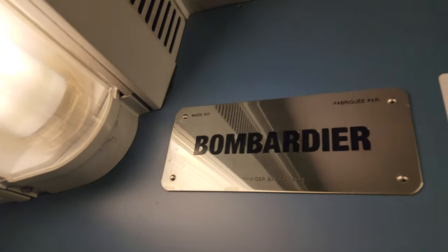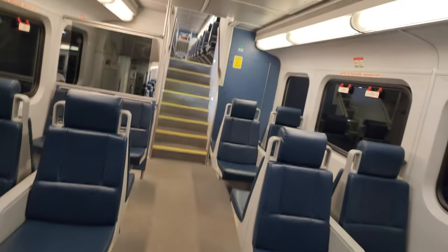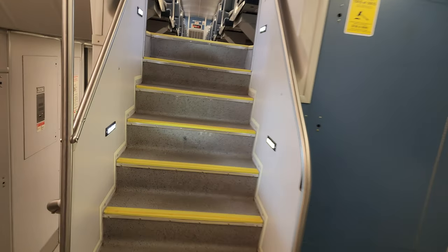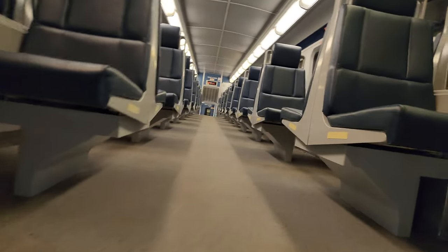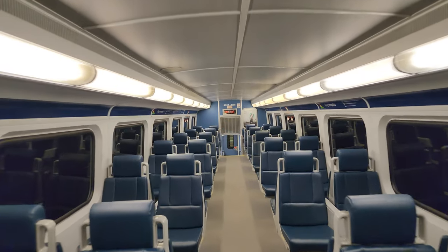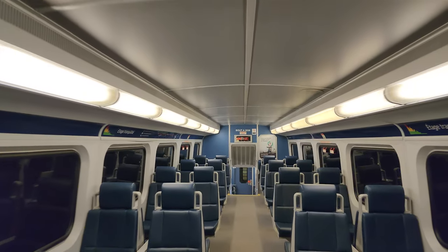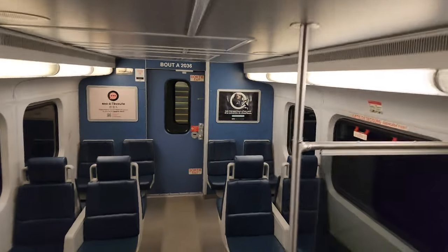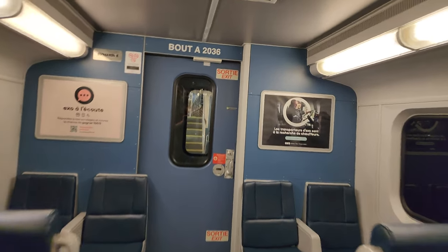Here's the famous Bombardier seal from Thunder Bay, Canada. In case you can't tell, I'm using the wide-angle lens on my phone. There's a random hockey helmet, so we'll make our way towards the front of the train.